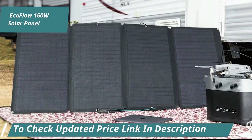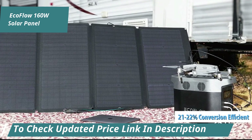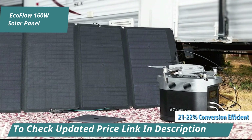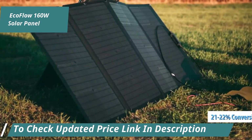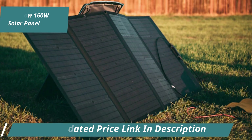The high-quality monocrystalline silicon cells provide 21-22% conversion efficiency, ensuring you get the most out of your solar investment. For faster recharging, you can connect multiple panels in series or parallel.